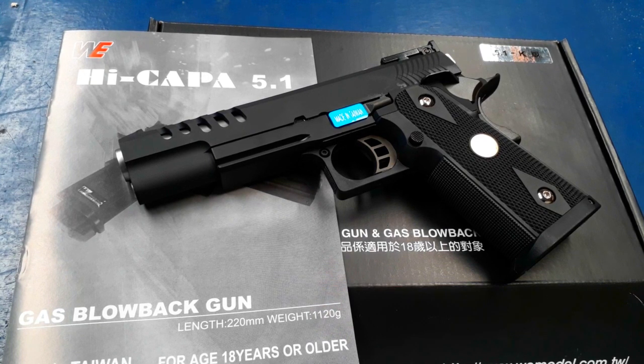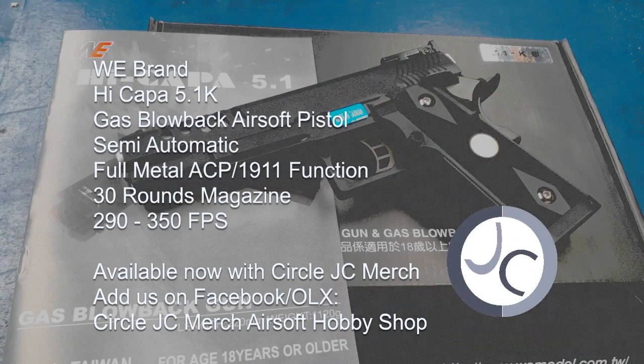That's the HiKappa 5.1k by WeeBrand, available now with Circle JC Merc. Thank you guys for watching.